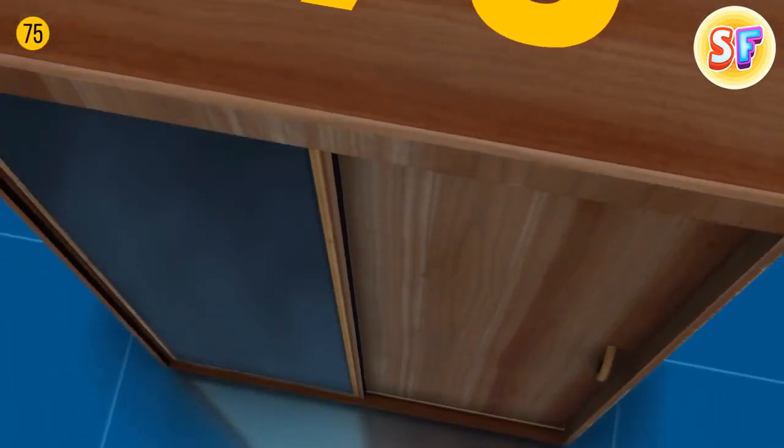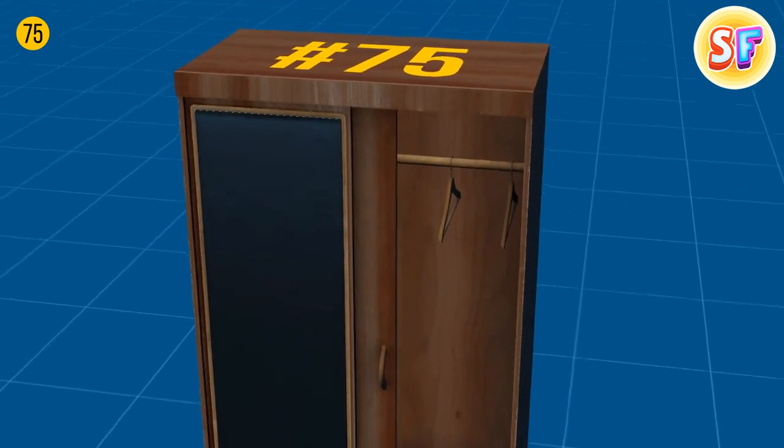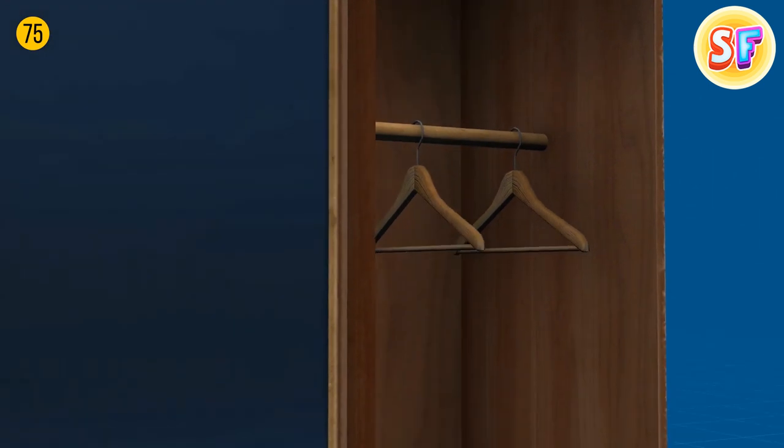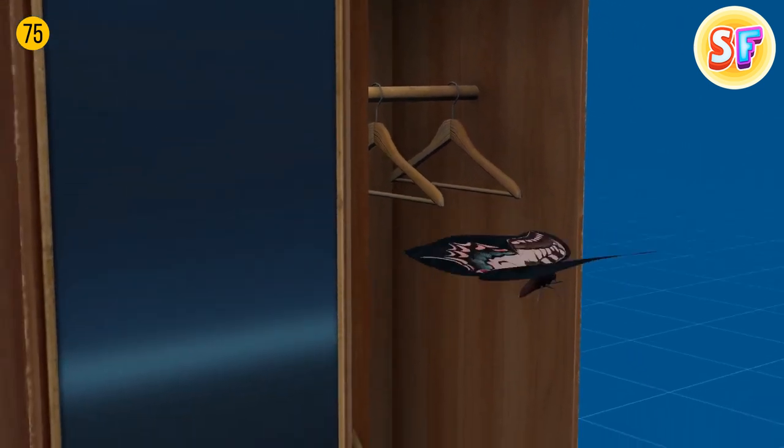Wood hangers still occupy a large part of the market because cedar wood, which hangers are made of, contains natural oils which repel moths, thereby preserving your things.